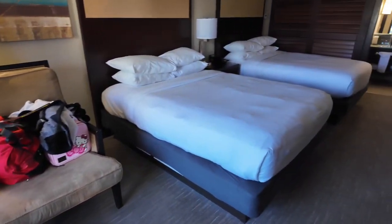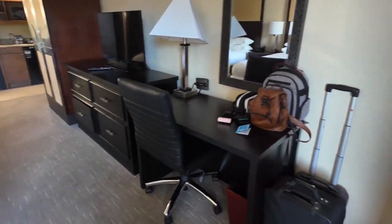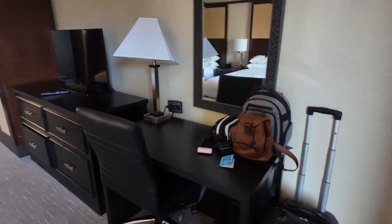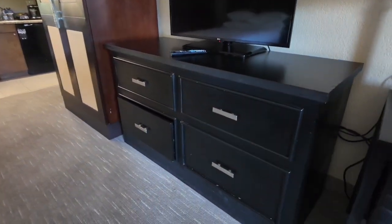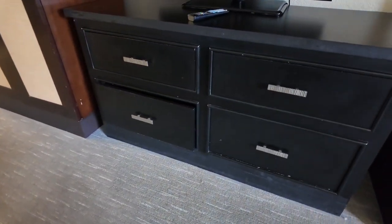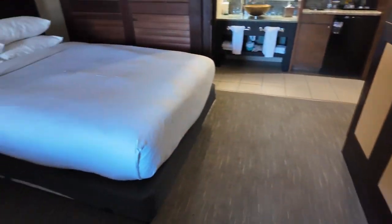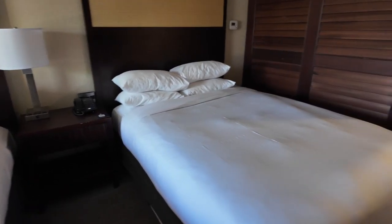You have two beds over here, and right across from the beds there's a desk. There's also right next to the desk another desk with storage where you can put your clothes in. Here are the beds — there's a little nightstand right next to or in between them.